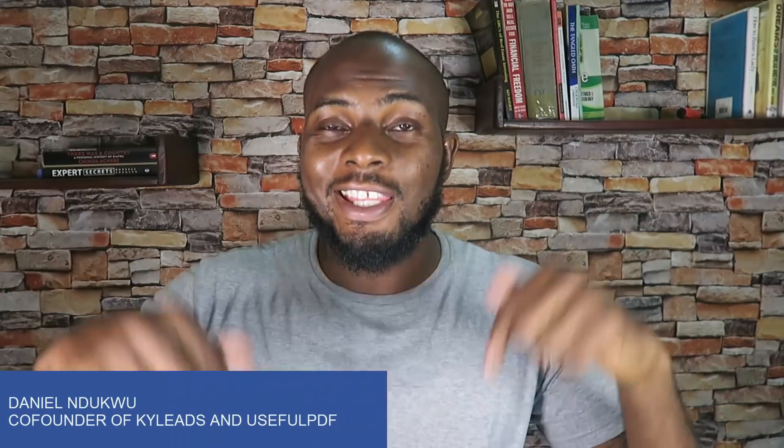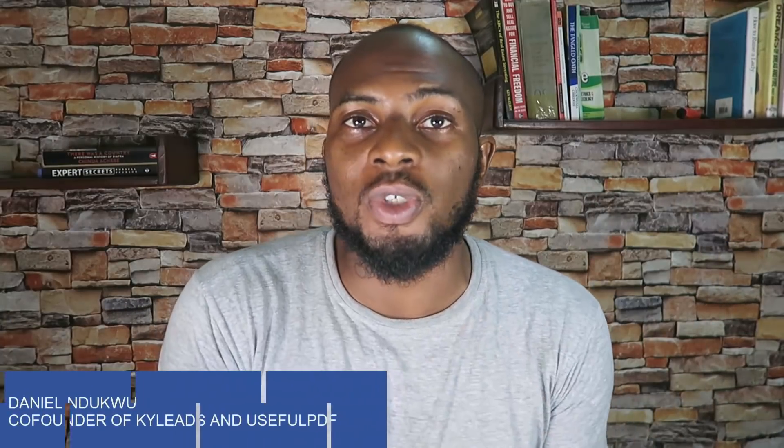What's up guys, Danny Unduku here, and in this video I'm going to be doing a HostGator review. I'm going to show you how HostGator stands out from the competition, what you can expect from the service, and what you shouldn't expect from the service.